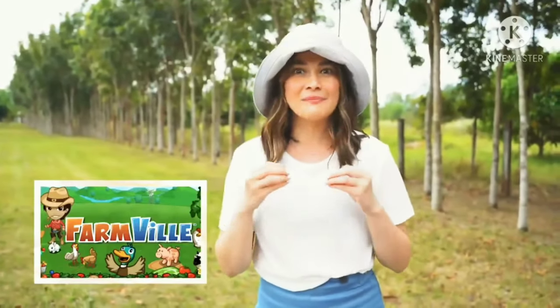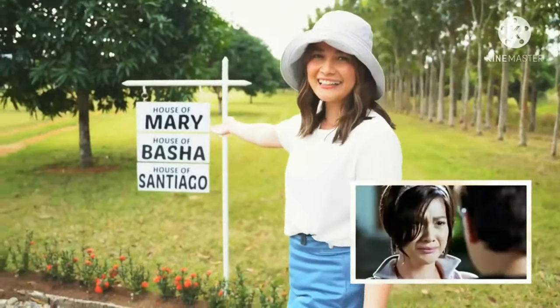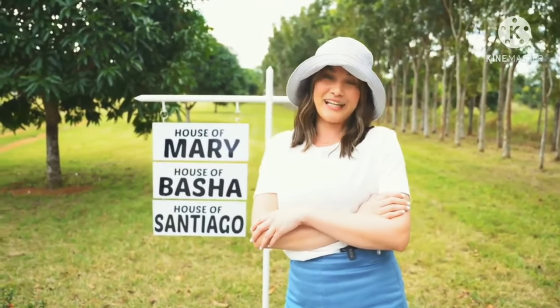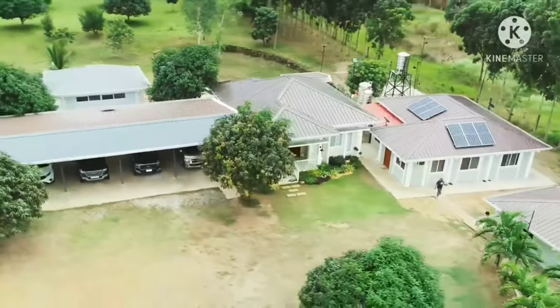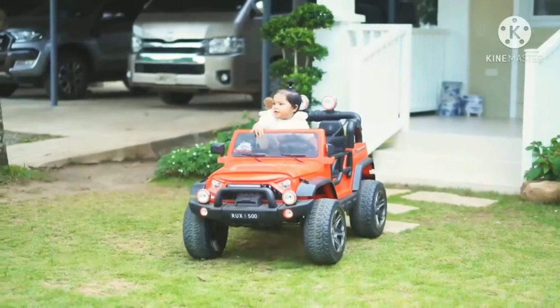It's so cute because my mom really farmed this place with care — the distance between the trees are perfectly placed. She also put up signages. I don't know why she put 'Basha' — maybe she thinks Basha lives here and forgot her daughter Bea! But it's so cute. She has named areas like the House of Basha, which refers to the guest rooms, and the House of Santiago — my nephew who is turning 1 this April.